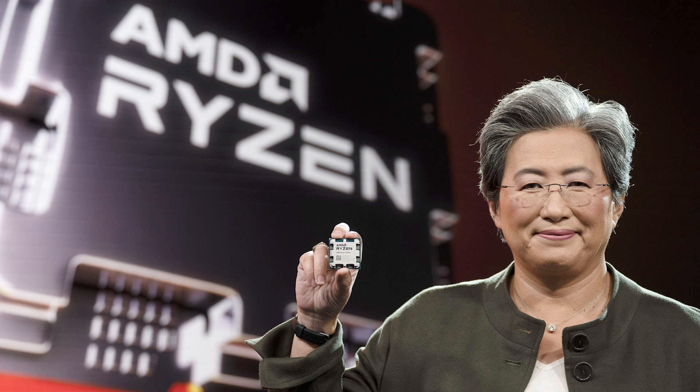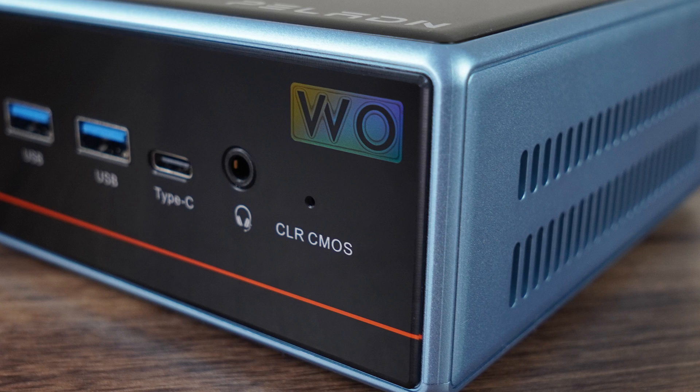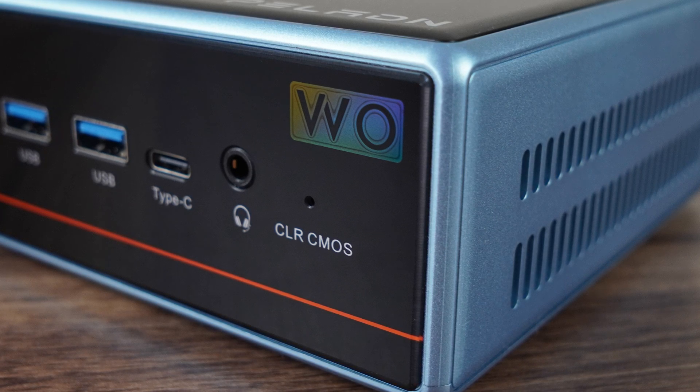Every couple of years, Intel refreshes its budget line of N-series CPUs, while AMD is sadly absent, giving consumers fewer choices. Thanks, Lisa. But what happens if a yester-yester-yester years AMD mid-range ultra-low power processor drops to a similar price?